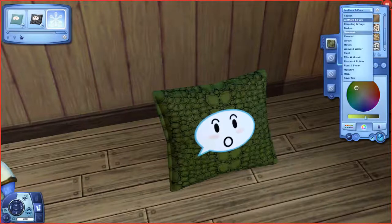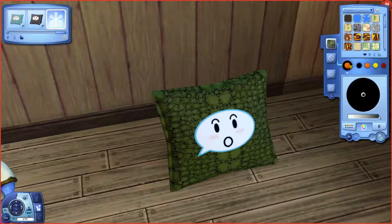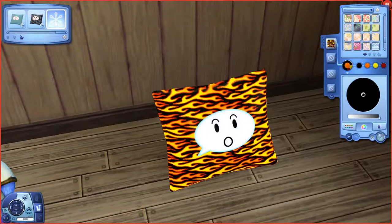I definitely recommend having this in your game. It has so many patterns — look at all these. Oh yeah, the flame patterns — that just reminds me of how Sim Guru Sarah liked having flame patterns on everything, like in the Town Life broadcast way back when. If you like, this could be like 'oh no, I'm on fire!' or something like that.